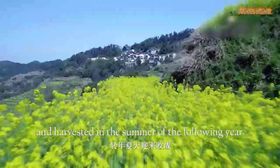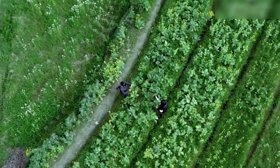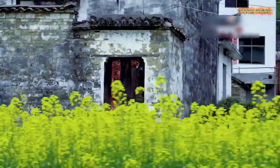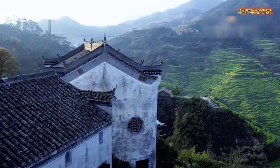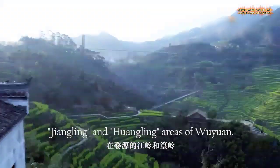Located to the north of Shangrao City, Wuyuan County, Jiangxi province, is known as China's most beautiful countryside. It is one of the birthplaces of Huizhou culture. The main attraction in Wuyuan is the Sea of Rape Seed Flowers, which extends as far as the eye can see. Besides its natural beauty, the county is also known for its glorious history.